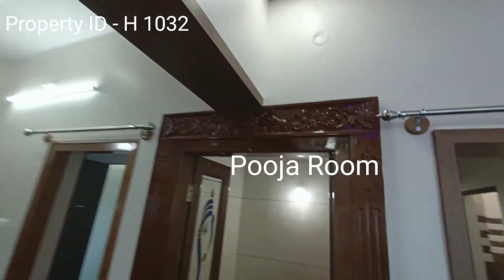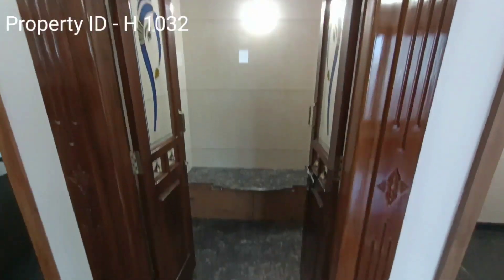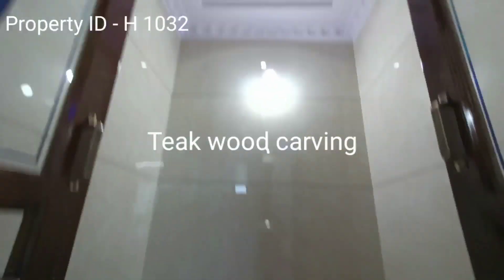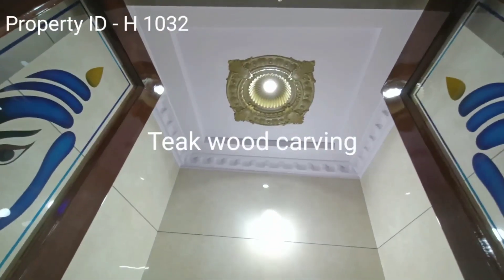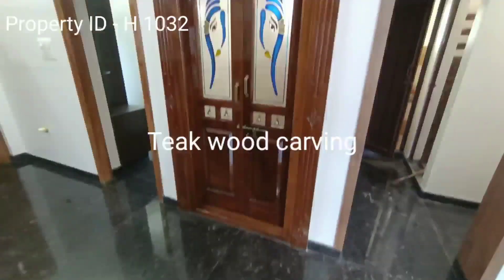This is the storage room with teakwood frame and teakwood door, with vitrified wall tiles and false ceiling. Very neatly done door.